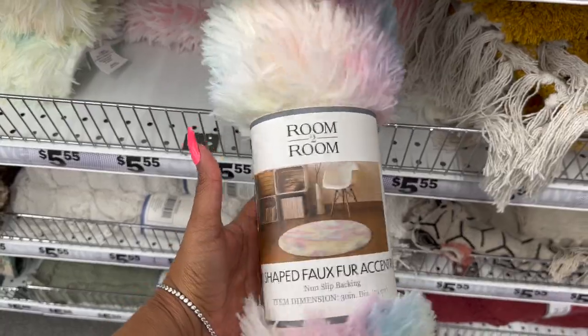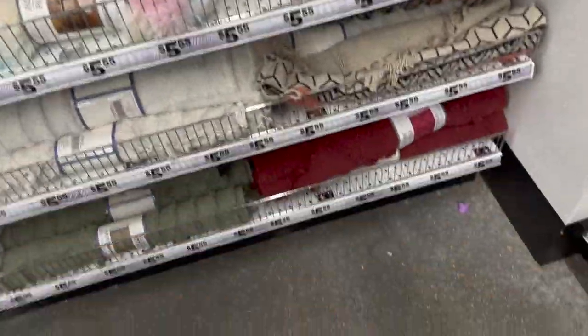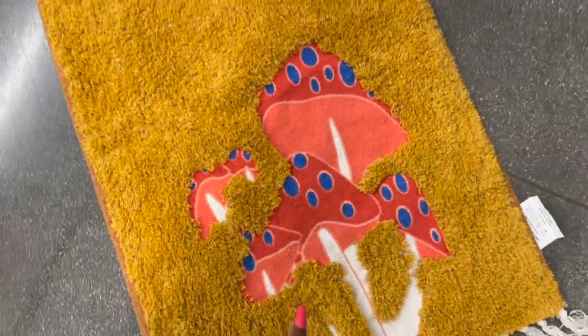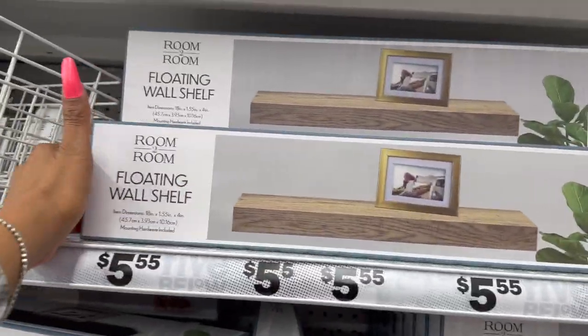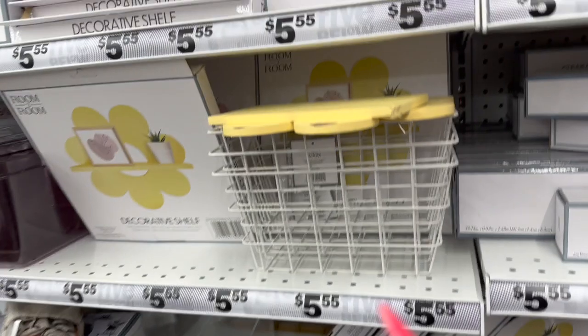They have faux fur shaped accent rugs for $5.55 — they look big for five dollars! Oh, how cute — it has mushrooms on it! I might even buy this for Amanda; I think she would love it. This is $5.55, super pretty, nice quality. And there are also new floating shelves — they have a couple of different styles for $5.55.